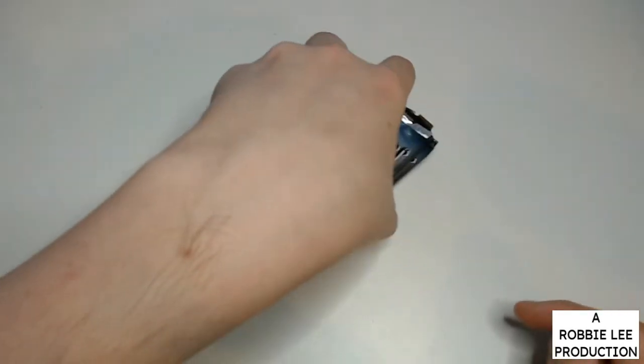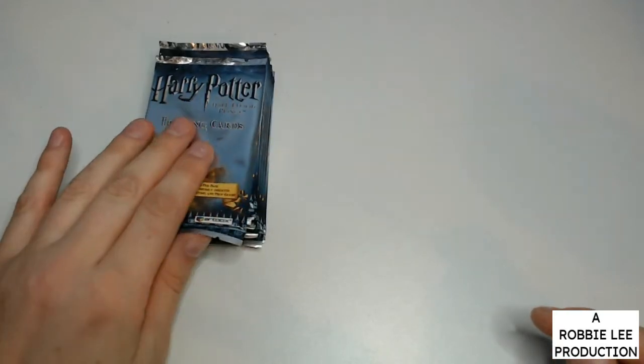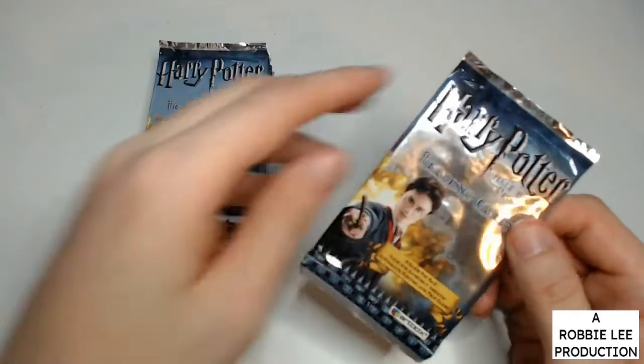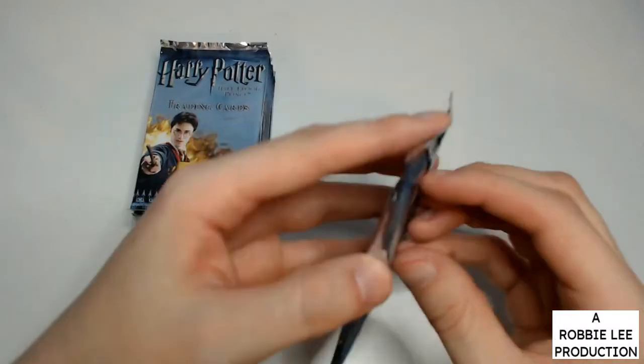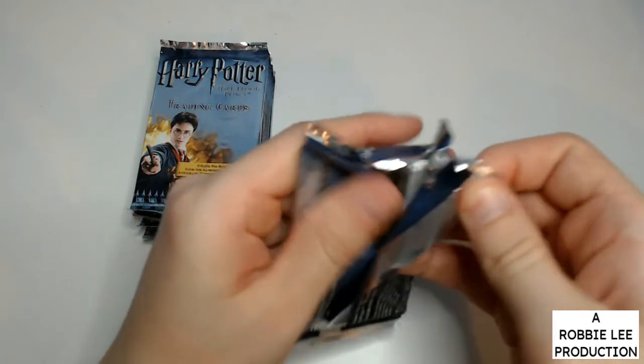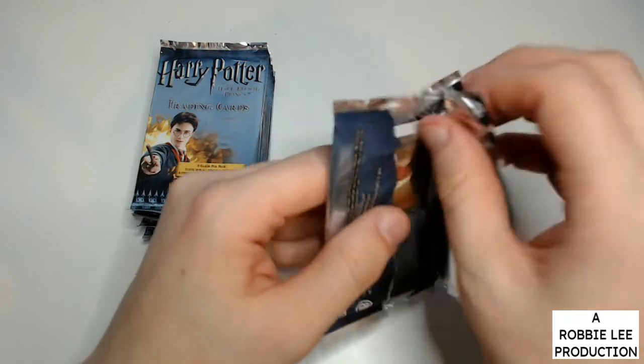Not like any other Harry Potter and the Half-Blood Prince cards I've opened up, where you just get guaranteed cards and nothing else. I've got some chase cards in here — probably won't get any.